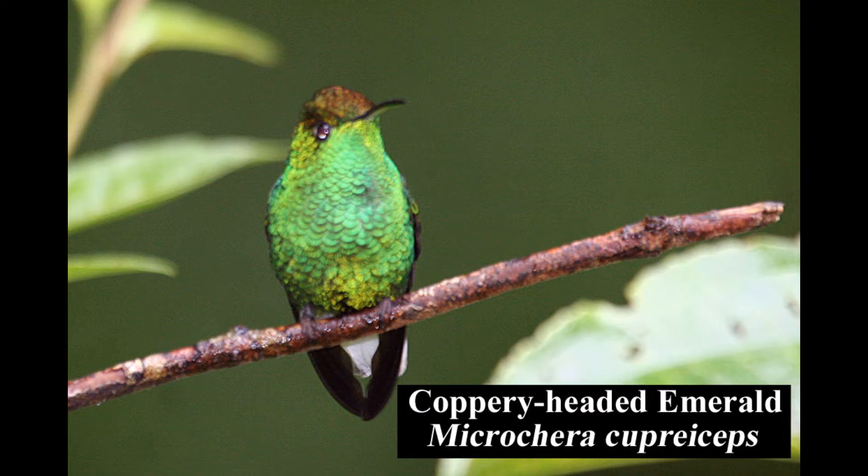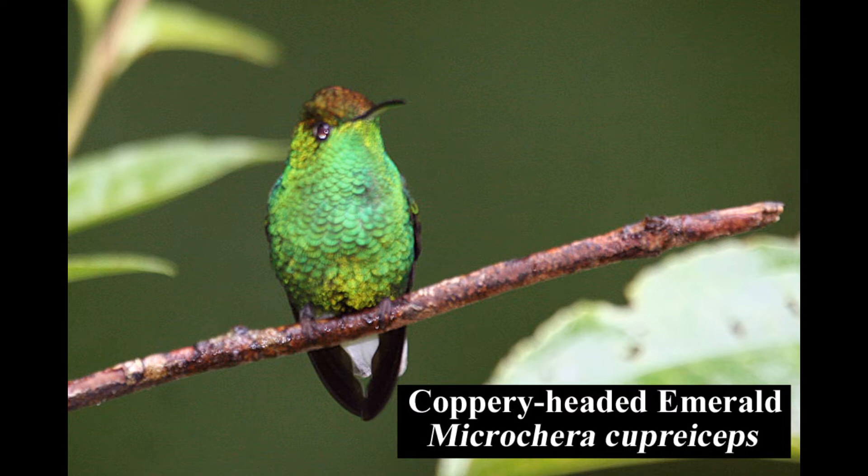The coppery-headed emerald is fairly common at feeders near the Monteverde cloud forest preserve. It is one of the three species of birds endemic to mainland Costa Rica — the other two being the mangrove hummingbird and the black-cheeked ant-tanager.